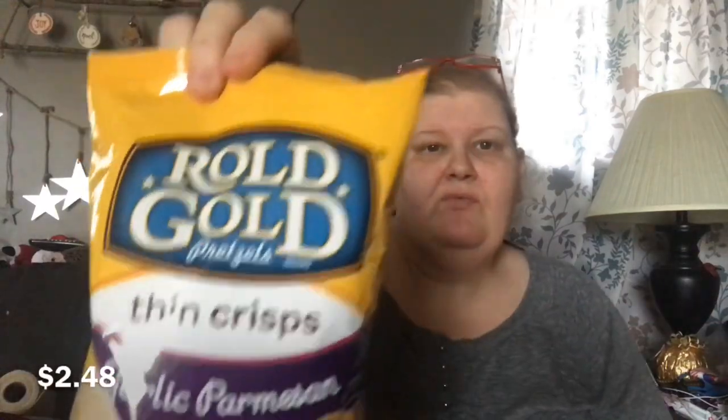In the second bag I got two things that weren't Christmas clearance. I got the cheese cubes — basically Colby Jack, Monterey, and cheddar blend in a snack bag for a dollar seventy-four. Then I picked up the Rolled Gold Garlic Parmesan pretzel thin crisps — these things are so delicious. I love the Honey Dijon ones too.